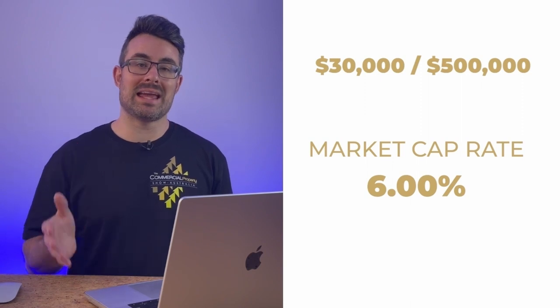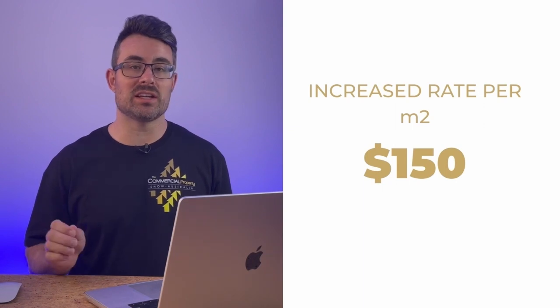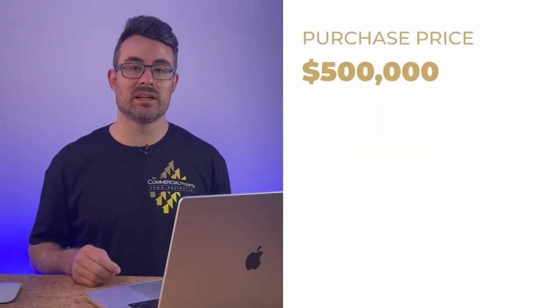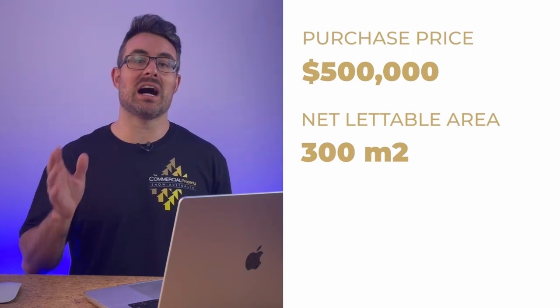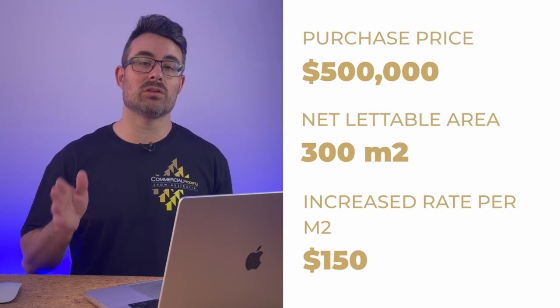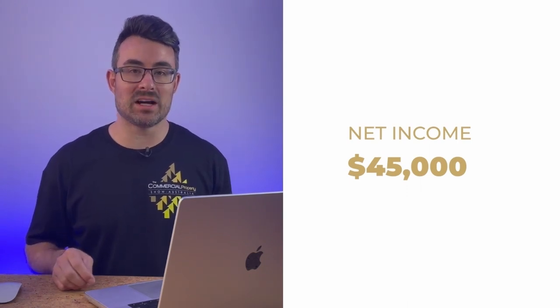Through your research and understanding of market rates — talking to agents, using CP data, checking comparable rentals — you know you can increase the rate per square meter to $150, because that is the actual current market rate. So now the same $500,000 warehouse with 300 square meters of net lettable area is being charged at $150 per square meter. That's only $50 extra per square meter, but it's really significant. Now we're getting $45,000 of net income — a $15,000 increase on what we had when we purchased it.